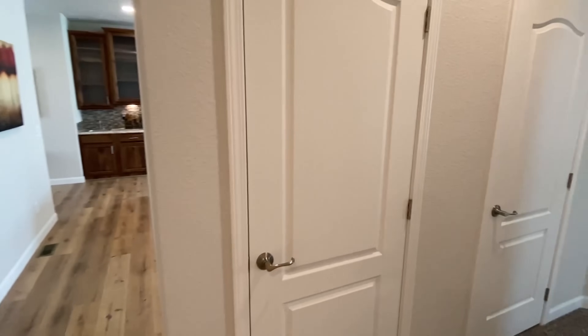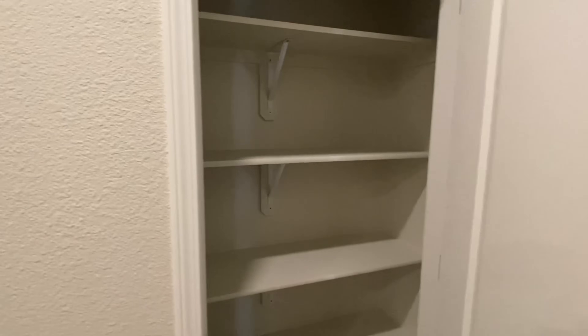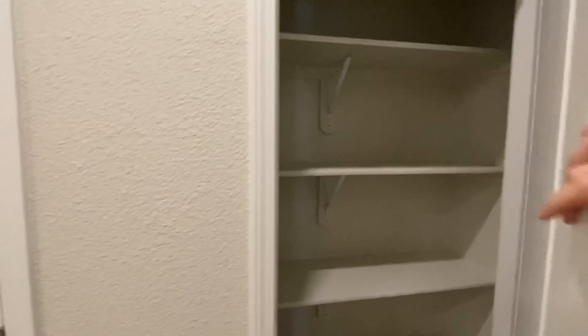All right, check this out — we've got two more little storage closets right here. Got one there, and then this one's got more racks and shelves. Wait — is this another pantry?